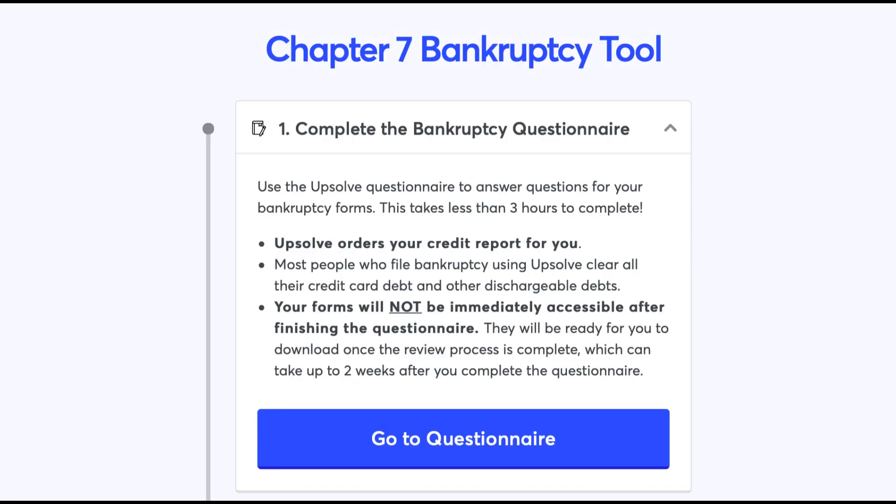Chapter 7 Bankruptcy Tool — Step 1: Complete the Bankruptcy Questionnaire. Use the Upsolve Questionnaire to answer questions for your bankruptcy forms. This takes less than 3 hours to complete. Upsolve orders your credit report for you. Most people who file bankruptcy using Upsolve clear all their credit card debt and other dischargeable debts. Your forms will not be immediately accessible after finishing the questionnaire — they will be ready to download once the review process is complete, which can take up to 2 weeks. Click on Go to Questionnaire.